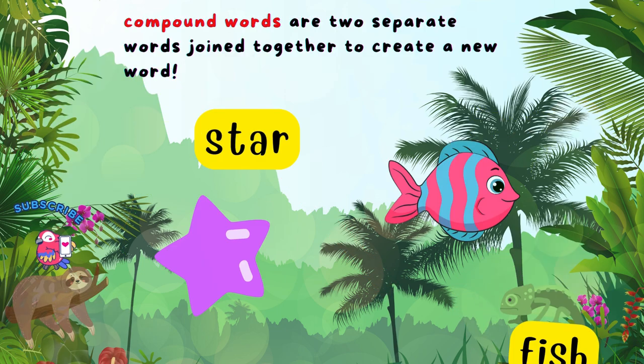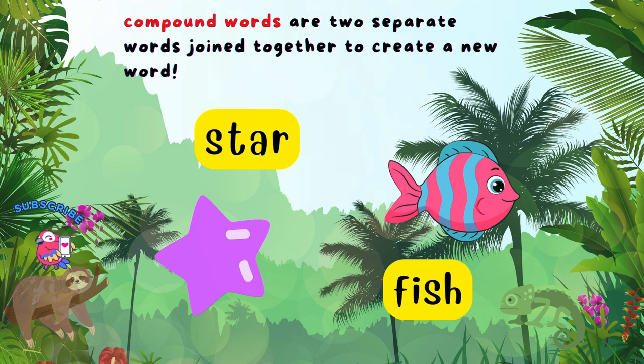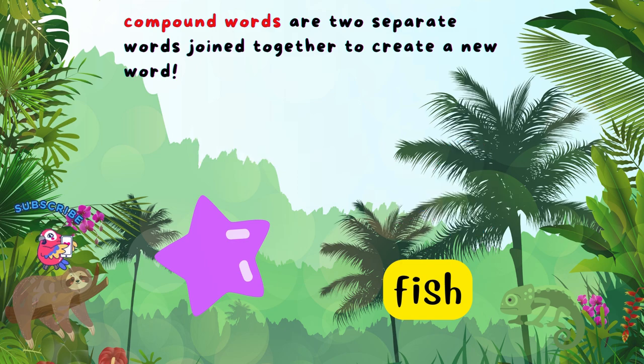We have star and fish. When we combine them, what do we get? Starfish!